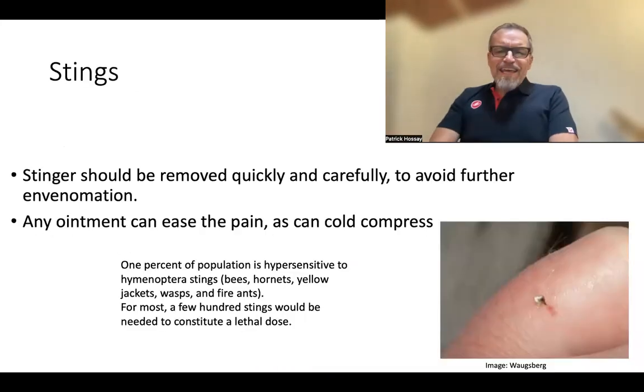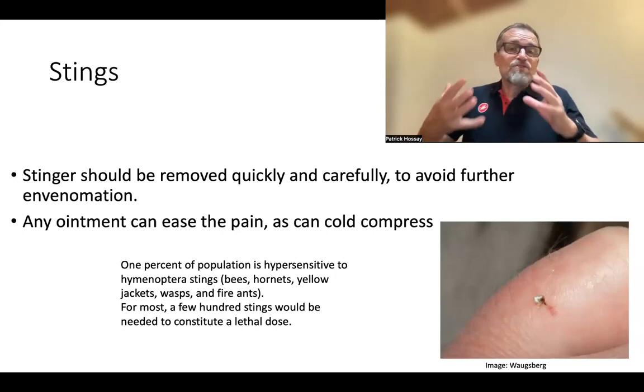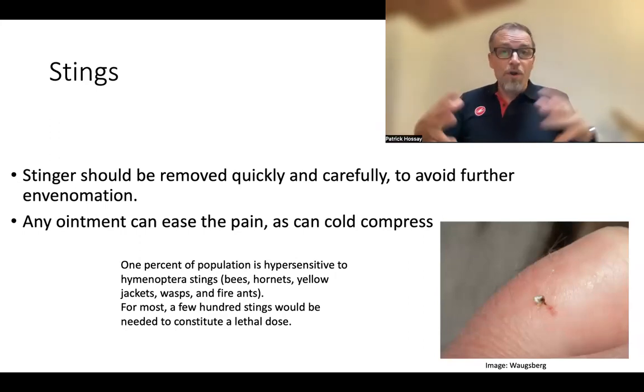Stings — we're concerned with bees, hornets, yellow jackets, wasps, and fire ants, depending on where you are. Fire ants are particularly problematic because they have a coordinated attack: they crawl up your leg, and when you start knocking them off, they send out a signal and all sting at once. Suddenly it feels like your leg is on fire. More common in this region is a single sting or a few hornet stings.